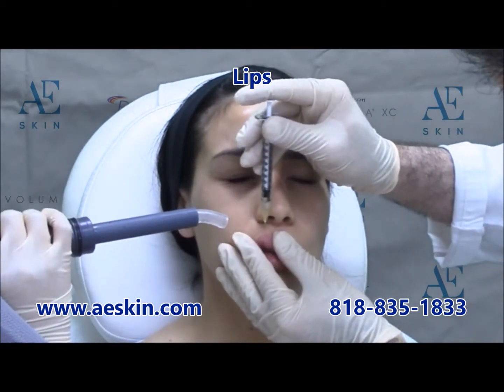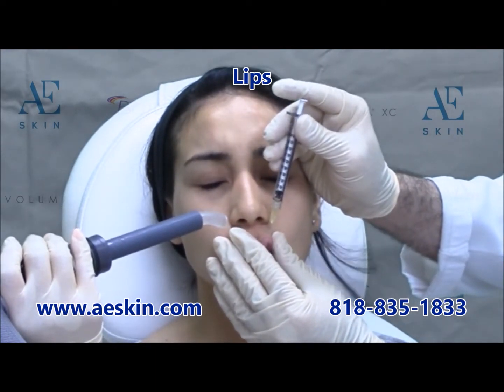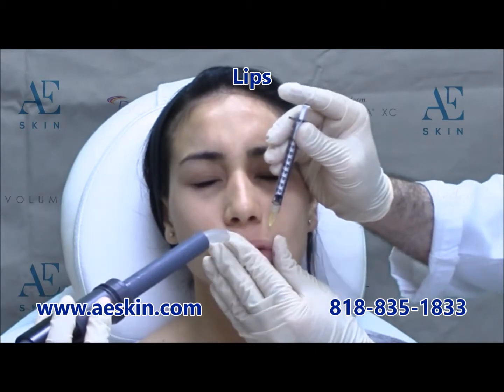Initial results are seen in a few days and full results are seen by 2 weeks. Most people enjoy their results for 3-4 months, at which point a maintenance treatment is recommended.